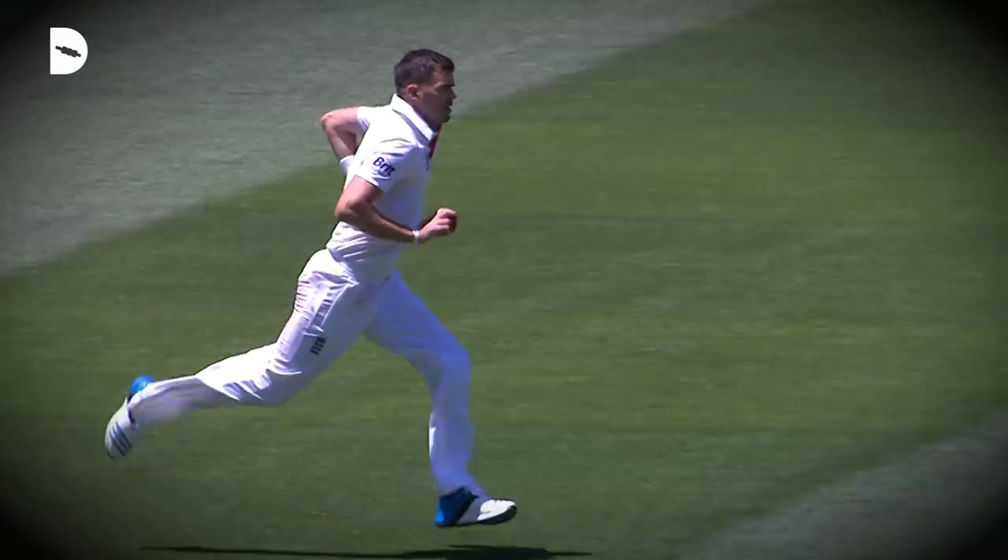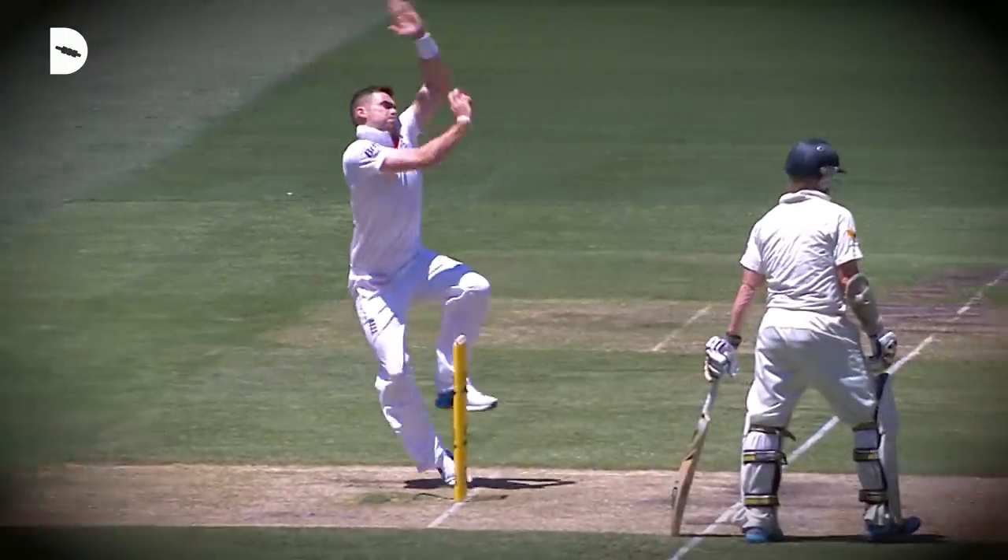I'd probably take Jimmy Anderson's wrist. When the ball's swinging, he's always got the perfect seam for an outswinger and doesn't have to change too much to bowl an inswinger. So just his wrist control I'd have.